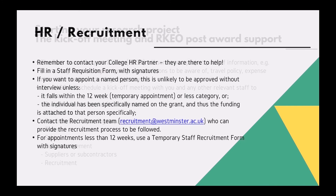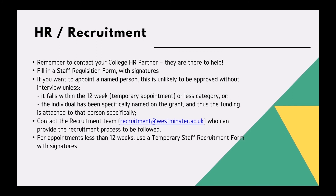HR and recruitment: remember to contact your college HR partner when you decide to recruit staff on your new project. You will need to fill in a staff requisition form with signatures. If you would like to appoint a named person, this is unlikely to be approved without an interview unless it falls within 12 weeks of temporary appointment or less, or the individual has been specifically named on the grant.